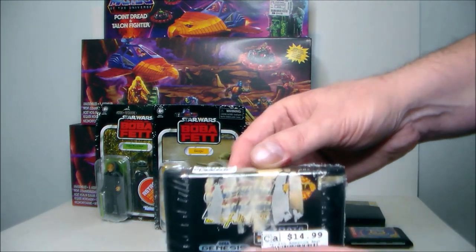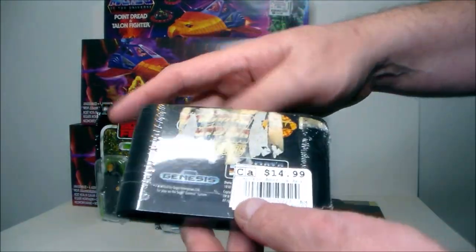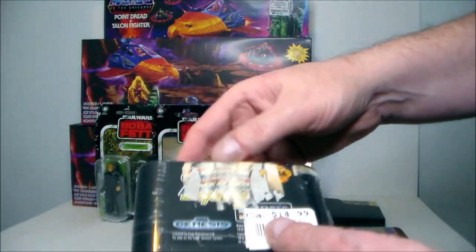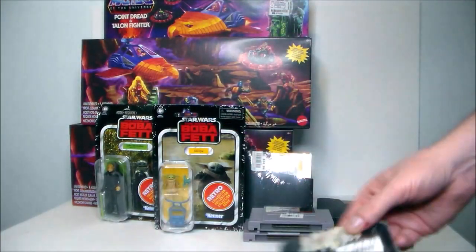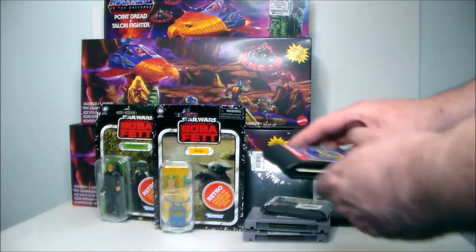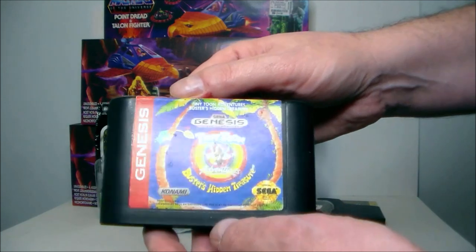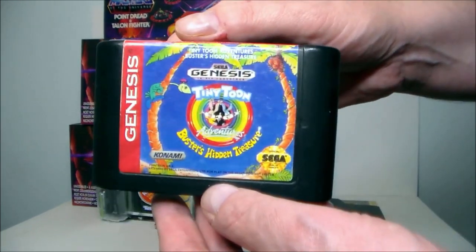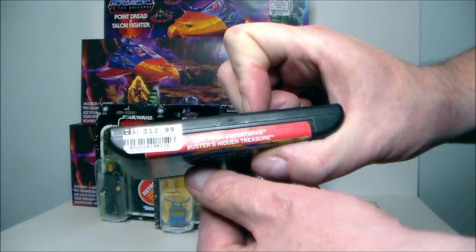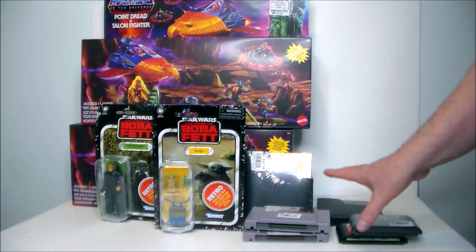Then I picked up Captain America and the Avengers for Super Nintendo — the sticker is all kinds of messed up but it's a very fun game, $14.99. The game I got for free was the Genesis Tiny Toons Adventures of Buster's Hidden Treasure, which was also $12.99, so that was a great deal.